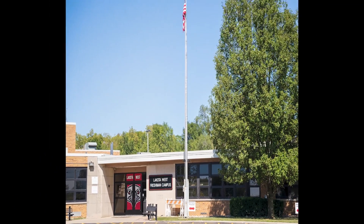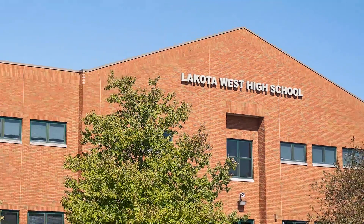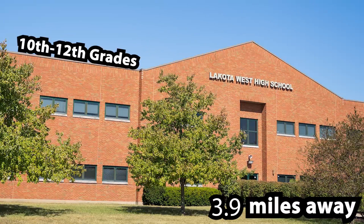Lakota West High School Freshman Campus for 9th grade, and Lakota West High School Main Campus for 10th through 12th grades.